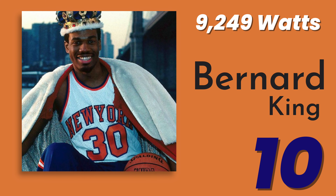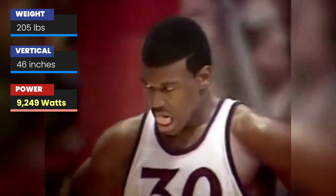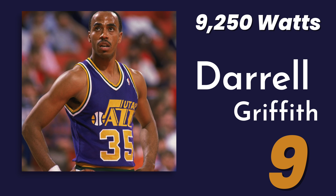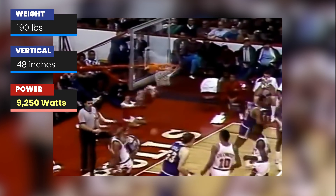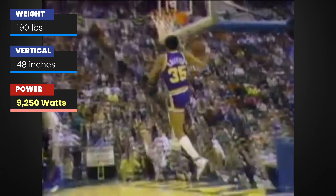Starting off our list at number 10 is none other than Bernard King. Using a weight of 205 pounds and a vertical of 46 inches, we find King in the number 10 spot. A lot of skeptics will say we shouldn't believe this vertical of 46 inches because of the era he played in, and yes, the only place I could find it documented was a Bleacher Report article. Next at number nine, barely edging out King, is Dr. Dunkenstein himself, Darryl Griffith. You don't get a nickname like that without some serious jumping power. With a vertical of 48 inches, he's tied for number one in the overall top 50 list I calculated for this video. Griffith consistently is reported to have had these insane hops, and with a photo like this, it's pretty plausible — he's just floating so high up in the air.